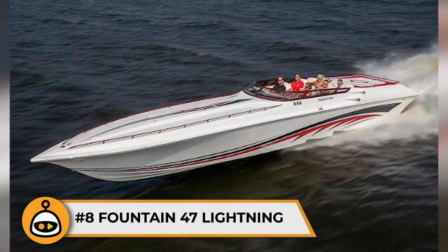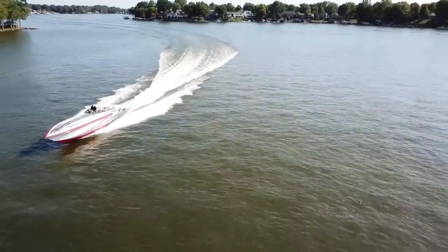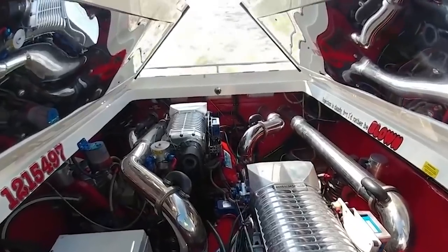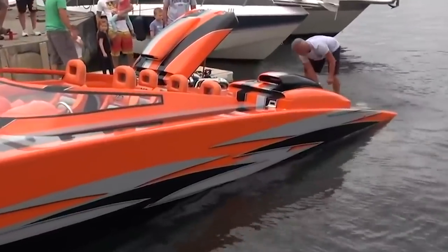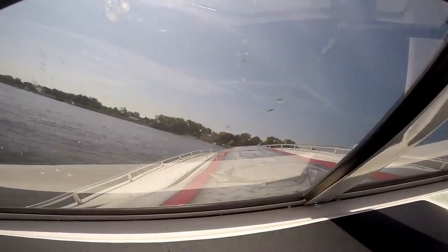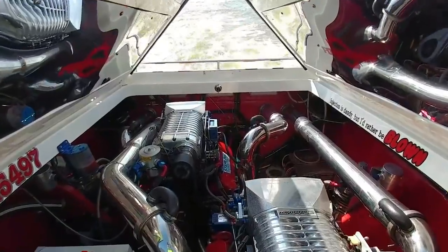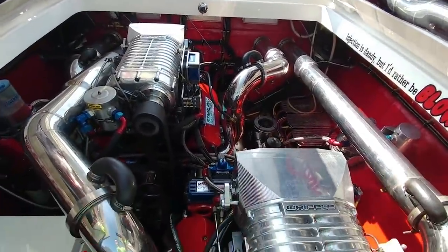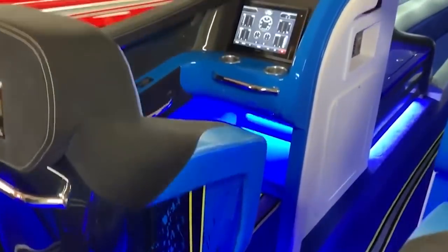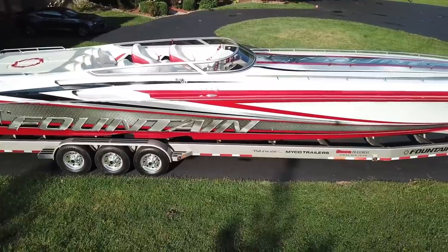Number 8: Fountain 47 Lightning. The Fountain 47 Lightning comes in just above the South Bay at 115 miles per hour. The boat is medium-sized and performs well in terms of speed, which is impressive for its 47-foot length and total seating capacity of six people. The speed is attributed to twin Mercury engines at 1,075 horsepower each. The Fountain 47 has earned a reputation for reliability and all-around performance. It comes with a fuel detection system, a 340-gallon tank, Garmin GPS, navigation, LED dashboard and buttons, motorized hatches, and bolster seats. The exterior features a white body with red and black detailing and white padded seats.